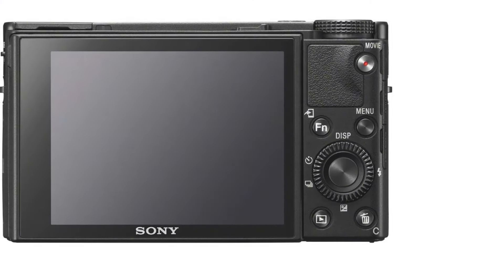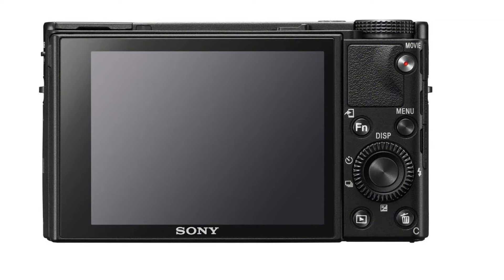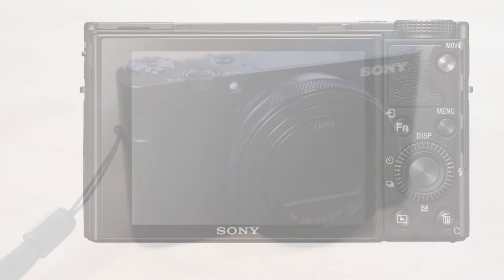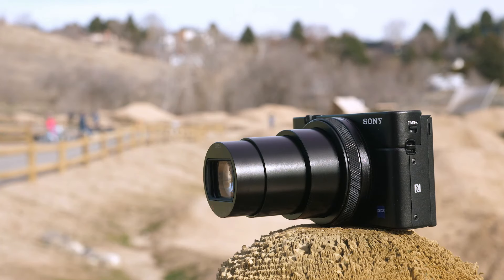The Sony RX107 Premium Camera is a premium compact camera designed for professional photographers and enthusiasts who prioritize image quality, speed, and portability. This camera is the seventh generation of the popular RX100 line from Sony, and it boasts some incredible upgrades.